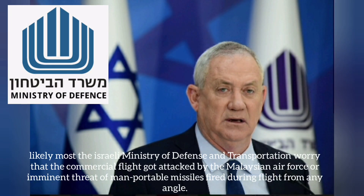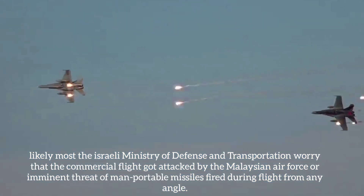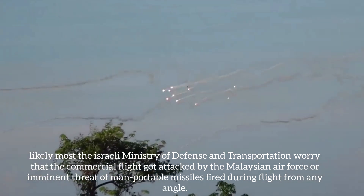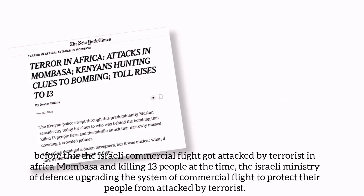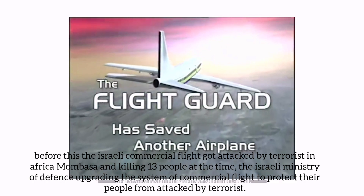The Israeli Ministry of Defense and Transportation were concerned that the commercial flight could be attacked by an imminent threat of man-portable missiles fired during flight from any angle. Before this, an Israeli commercial flight was attacked by terrorists in Mombasa, Africa, killing 13 people. This led the Israeli Ministry of Defense to upgrade the system on commercial flights to protect their people from terrorist attacks.